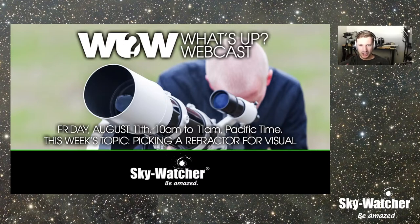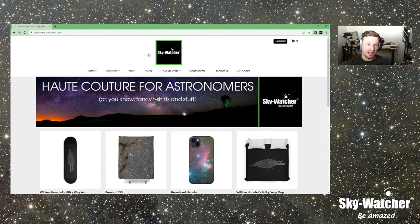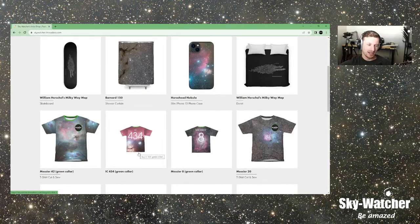All of our episodes are generally live. Some of them are pre-recorded, but after the live airing they are saved, so you can go back and check out any of the past episodes. All these episodes are saved. If you like what you see here, please subscribe and leave a like. It lets us know we're doing a good job. You can also go to skywatcher.threadless.com and pick up some cool swag.